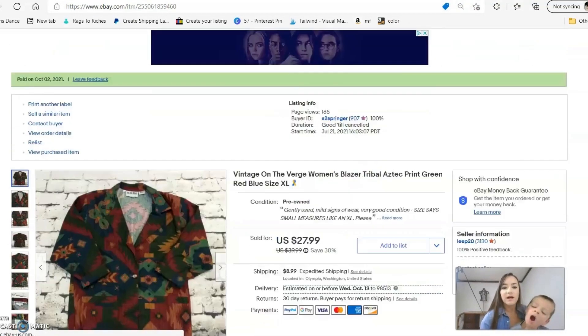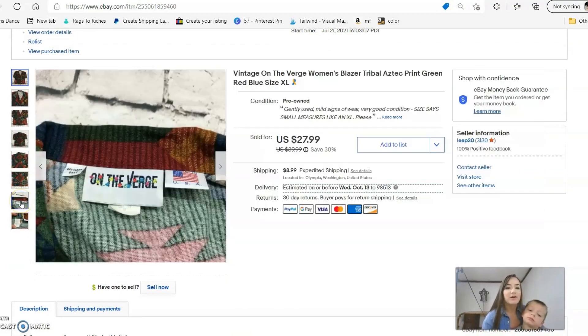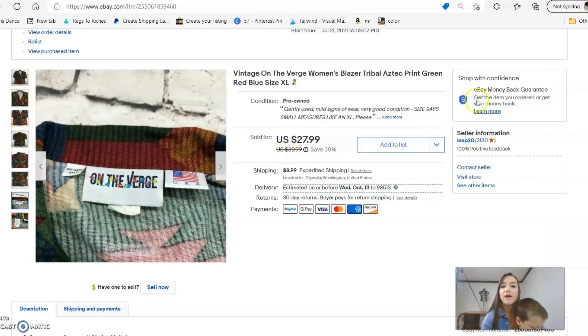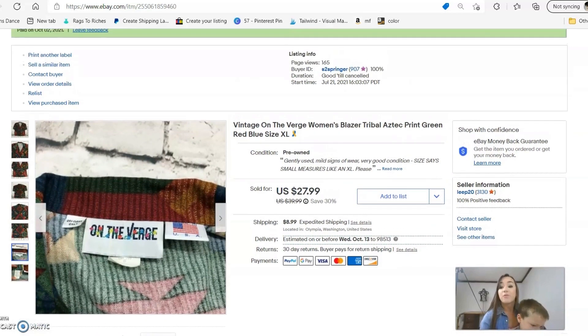Next up is a vintage blazer by a brand called On the Verge — it says 'Made in USA' on the tag and it's a funky-looking blazer. I wasn't sure how well it would sell and it did take quite a bit of time, but I was willing to wait. It took just over two months — from July to September — to sell, but it was worth waiting for the price I got.